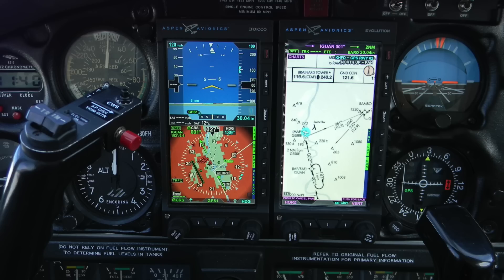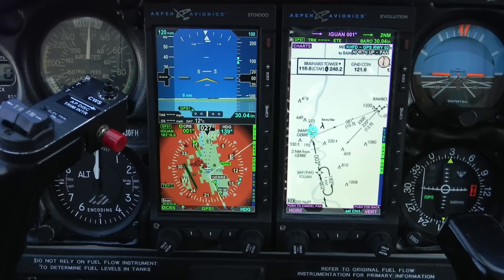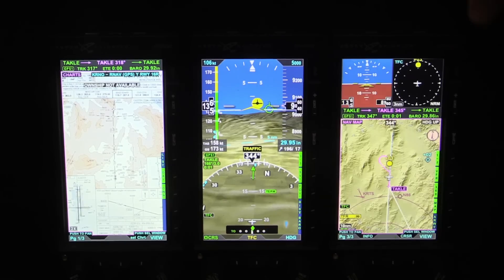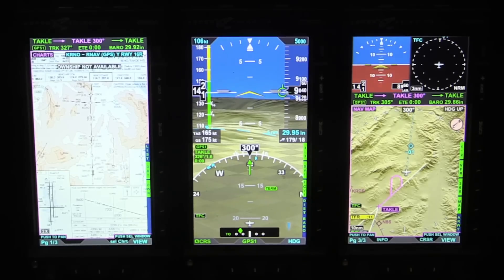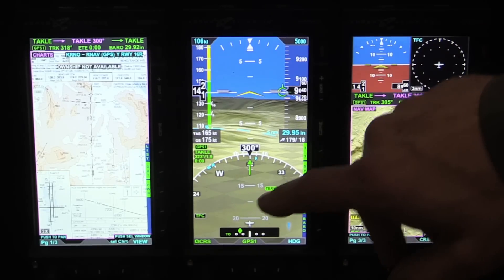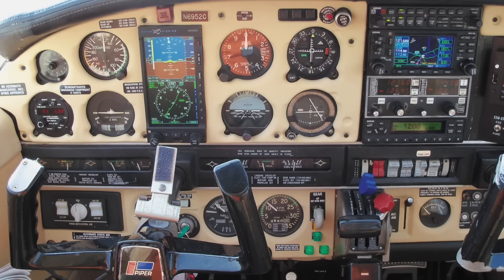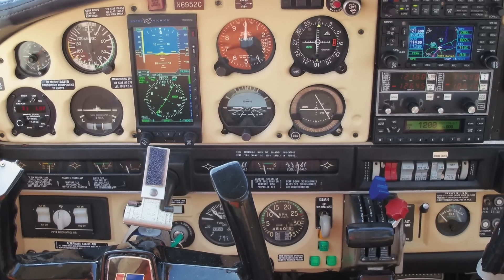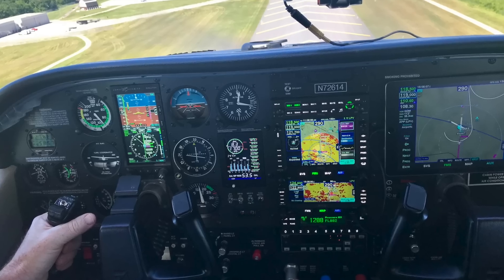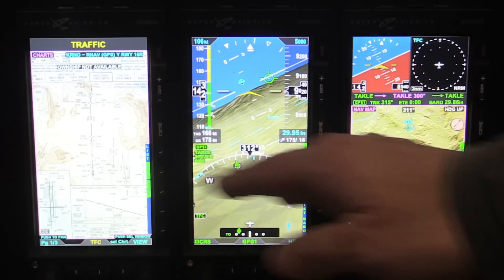The MFD-500 does all the same maps and charts that the 1000 does — it just does not have the backup mode. These three screens make up the 2500, but they're actually three independent units. The Pro PFD can be installed all by itself. The MFD-1000 and MFD-500 are each add-ons to the Pro, so you can pick and choose: single screen, any two, or all three.